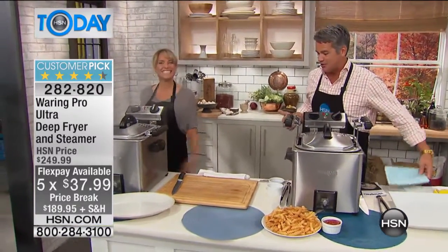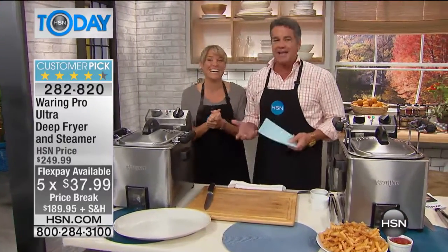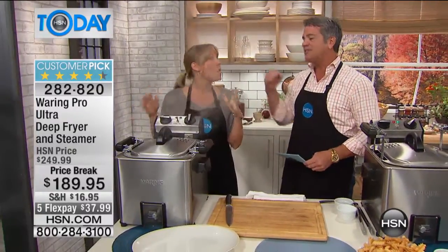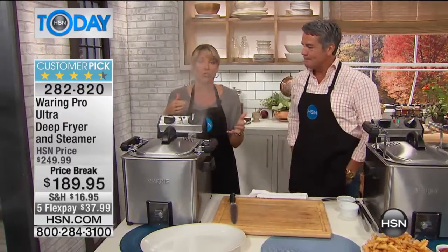Kelly Diedring is here, and you know Kelly — Kelly's always around when there's great products and good food. This is the Waring Pro. We all know and love the name brand Waring, and this is the Pro, which is actually what brings the professional series into the consumer home.